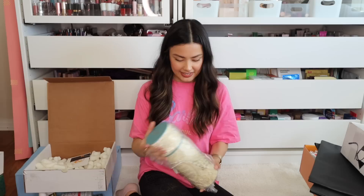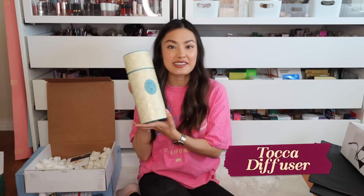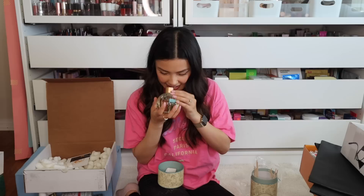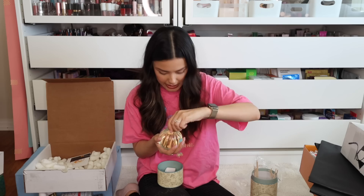This is the Tocca Green Tea and Lemon Fragrance Reed Diffuser. Oh my gosh, I love house stuff. It smells so nice and it's so pretty. I'm definitely going to put that out when we're done with this video. And then obviously it has little reeds in here. That's exciting.